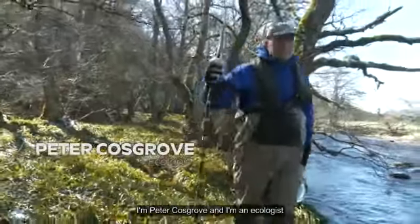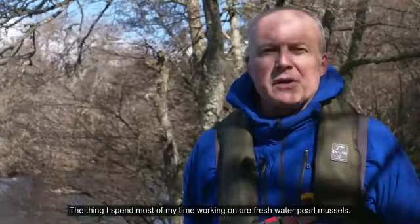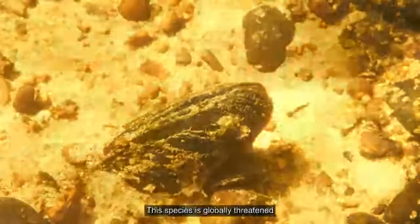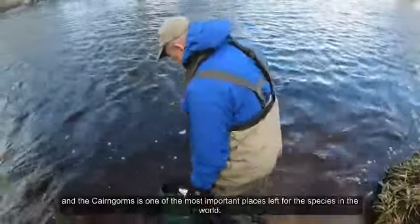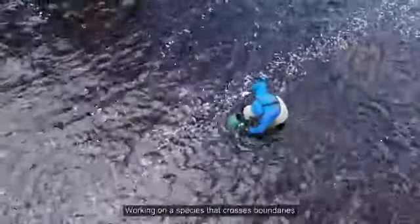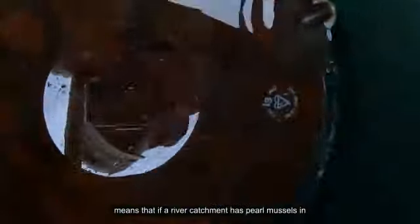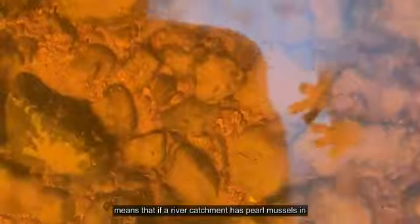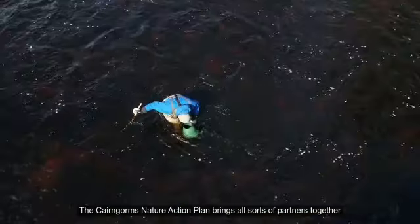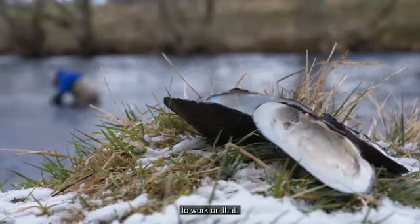I'm Peter Cosgrove and I'm an ecologist and I live and work in the Cairngorms. The thing I spend most of my time working on are freshwater pearl mussels. This species is globally threatened and the Cairngorms is one of the most important places left for the species in the world. Working on a species that crosses boundaries means that if a river catchment has pearl mussels in, you need to get everybody involved in its protection. The Cairngorms Nature Action Plan brings all sorts of partners together to work on that.